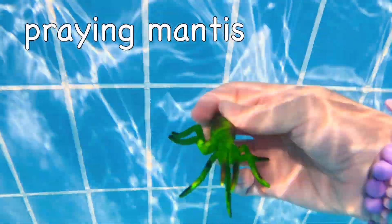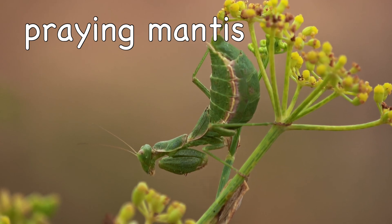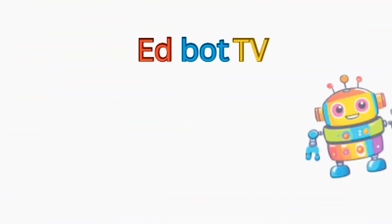Plain Mantis! It sinks! Thanks so much for watching everyone!